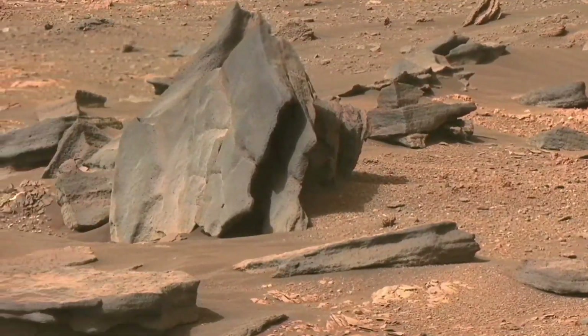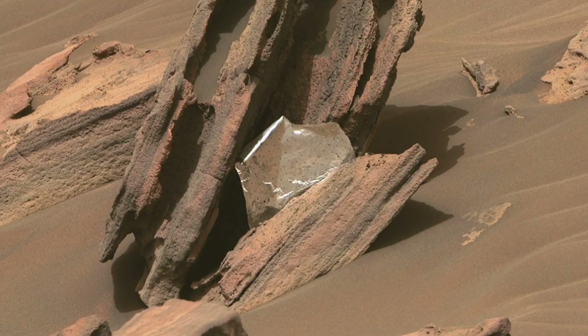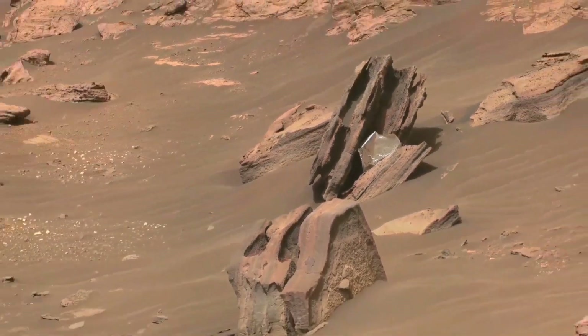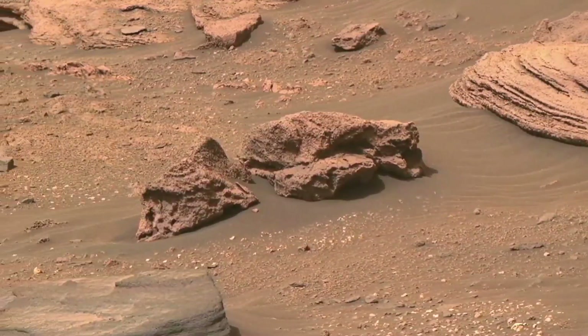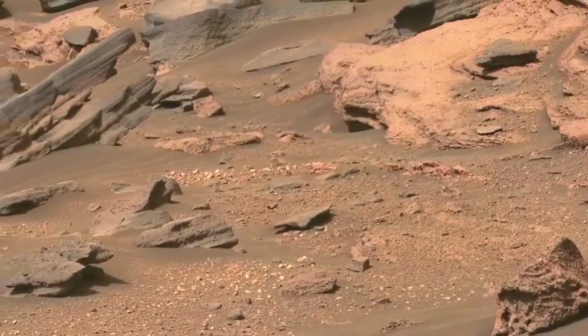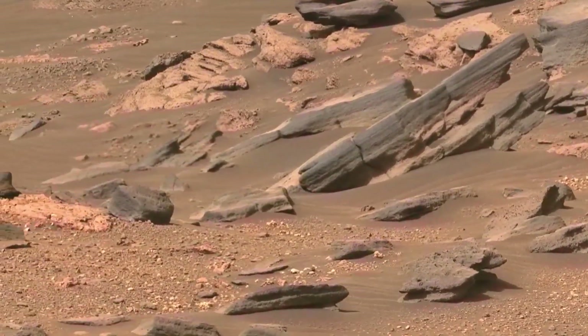This isn't the first time the team has examined gear that helped Perseverance safely reach the Red Planet. On April 19, NASA's small helicopter Ingenuity hovered over the rover's back shell and parachute, taking photos from different angles. These aerial images help engineers assess the performance and condition of the hardware, which could inform the design of future Mars missions, NASA officials said.